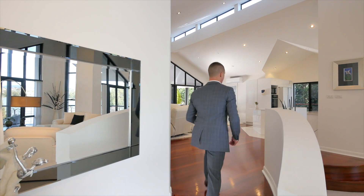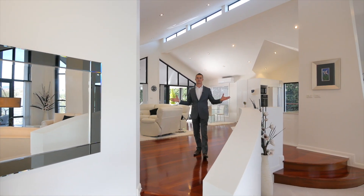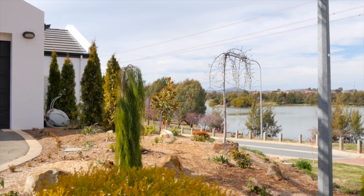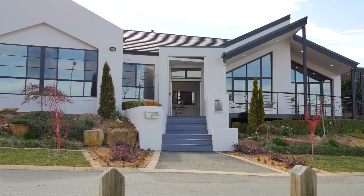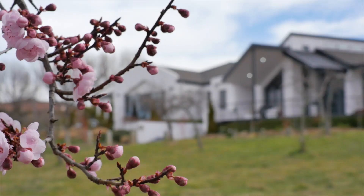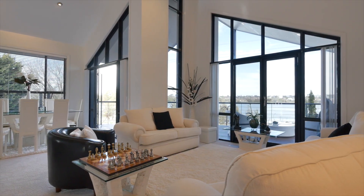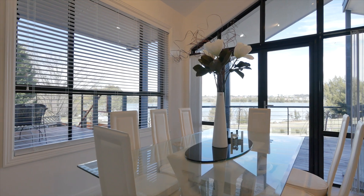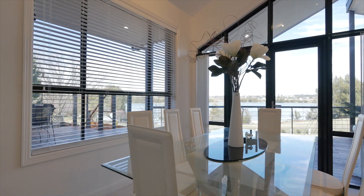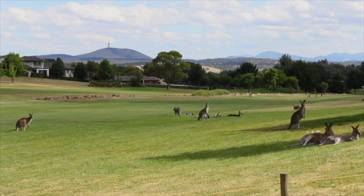When you walk in, the open plan living immediately gives you a real sense of space. You will appreciate the full panorama this parcel of land offers, with stunning landscape gardens and brilliant street presence. This home offers spectacular entertaining spaces, maximising the views across the lake from every room, and is ideally situated between the Gungahlin Lakes and the Gold Creek Country Club golf courses.